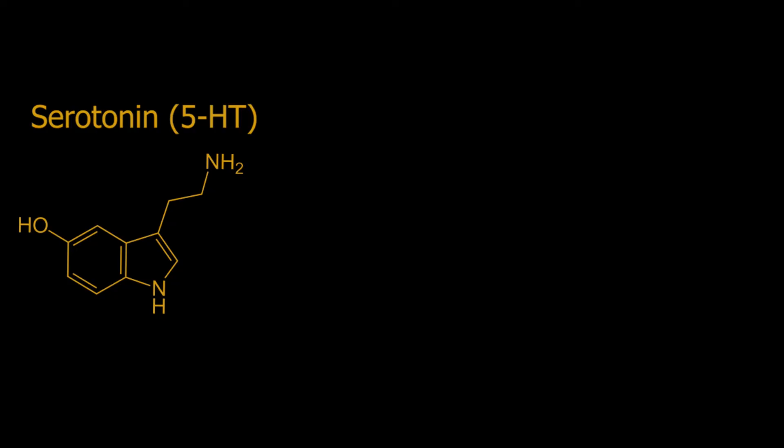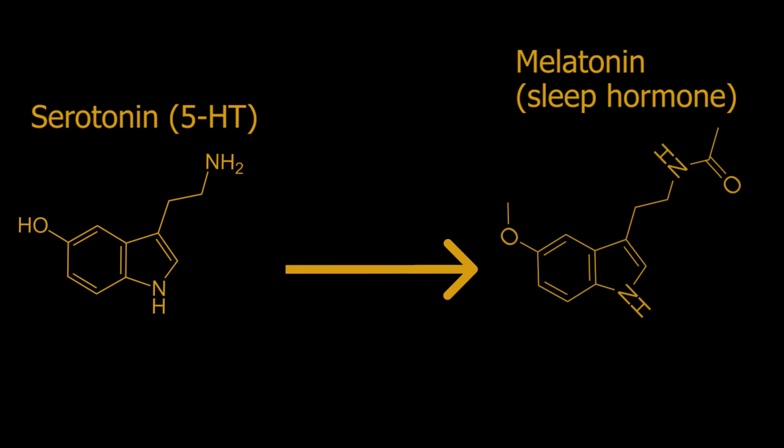MAO-A is not usually found near the axon terminals of serotonin neurons, but is instead thought to be inside other cells, possibly glial cells, that suck up the serotonin then break it down inside themselves. This effectively inactivates serotonin and turns it into a molecule called 5-hydroxyindoleacetic acid. Finally, serotonin can be transformed into melatonin, which you may have heard of because it's used as an over-the-counter sleep aid.